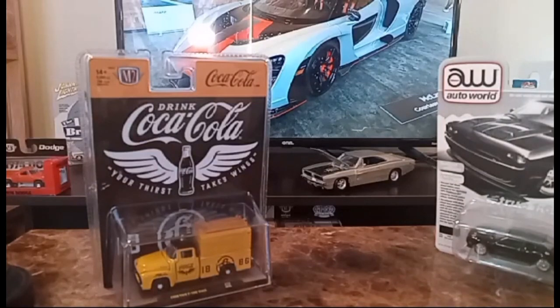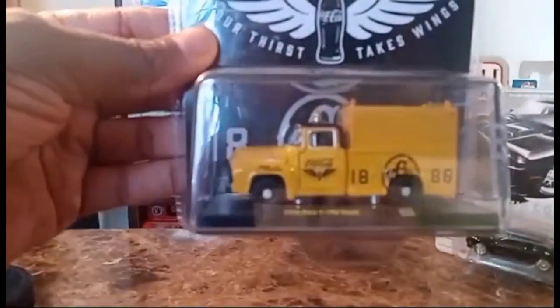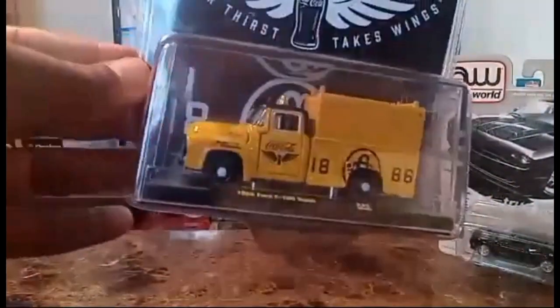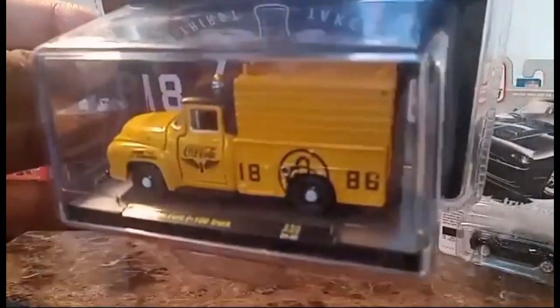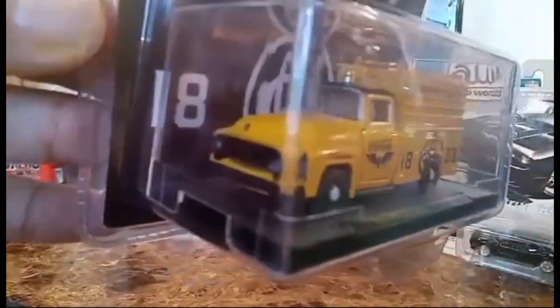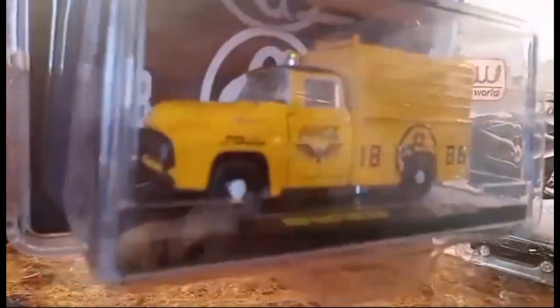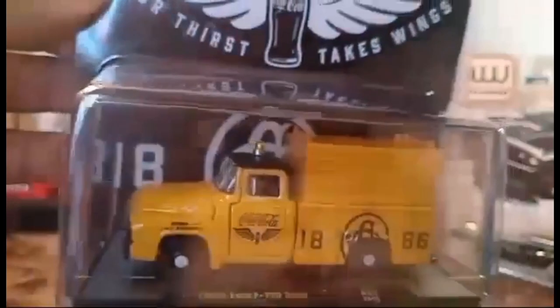Let's start with the Coca-Cola from M2. This is a 1956 Ford F-100 truck in mustard yellow, with metal on metal rubber tires and really nice detail. These run about seven dollars U.S. with tax, but this one ran me about nine because it's Coca-Cola branded.